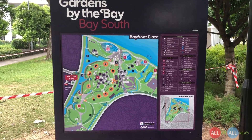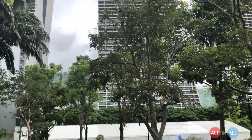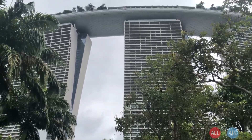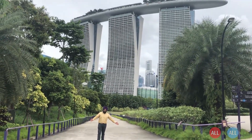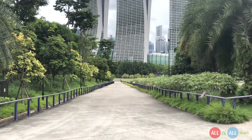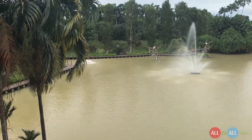It's opposite to Marina Bay Sands hotel, which has 56 floors, 2,500 rooms, and an expensive casino property worth more than 8 billion US dollars. The price of each room is $600 a day — very expensive, not everyone can stay there. They have a facility for visitors to view Singapore from the top on the 56th floor, and the entry is $28.